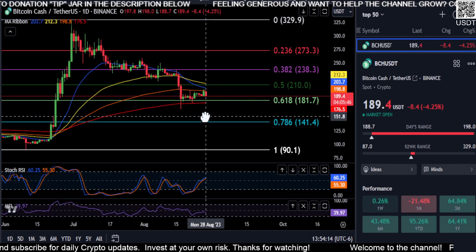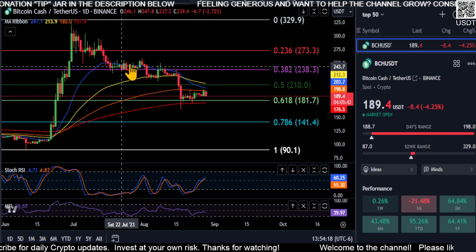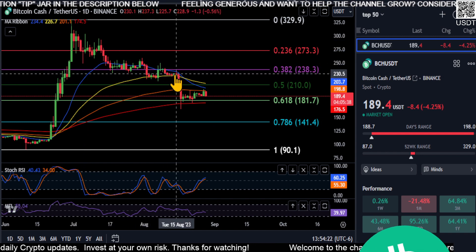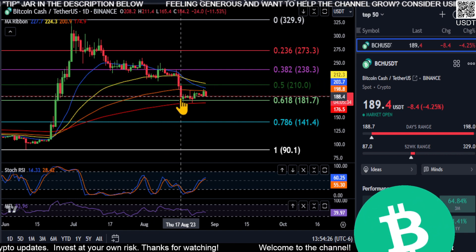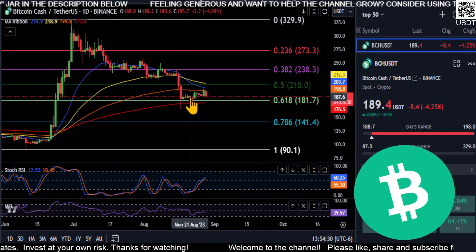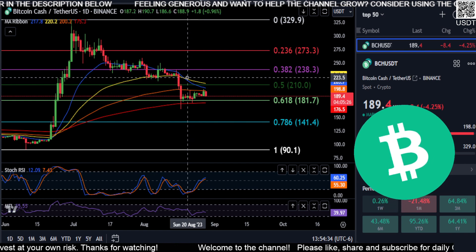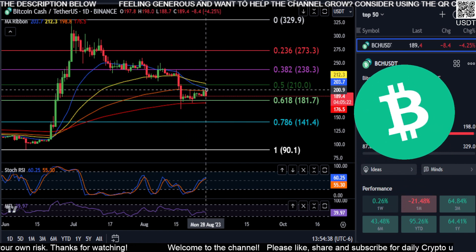A quick look at Bitcoin Cash here. From the low to the high it fell below the 382. You can see the moving averages are acting as support levels. It held the 100 for just a split second, then came all the way down. From the low to the high, the 618 retracement is getting stuck right under the 100-day EMA. We have the 21 below the 50, and it is on its way down to that 100.